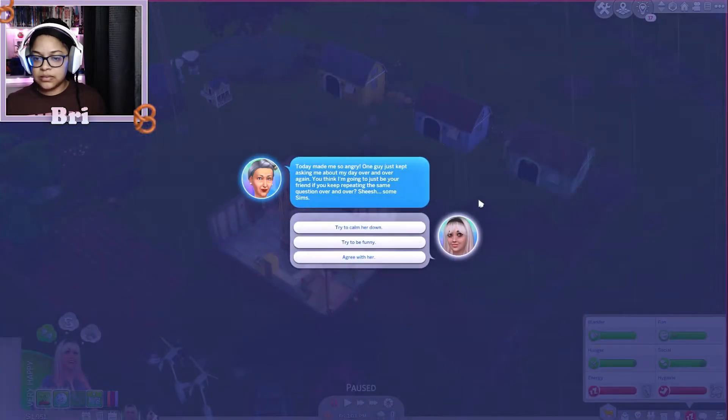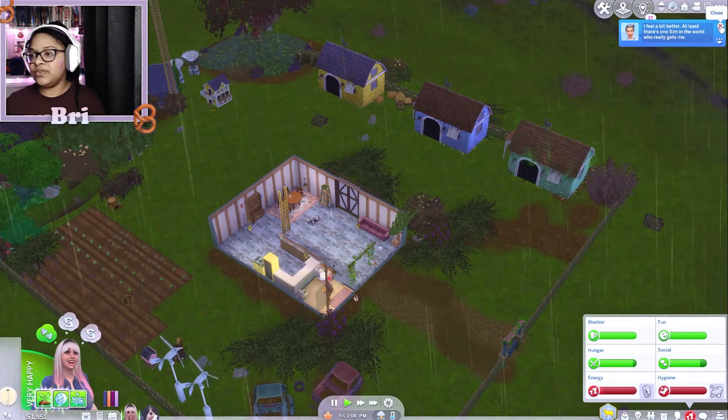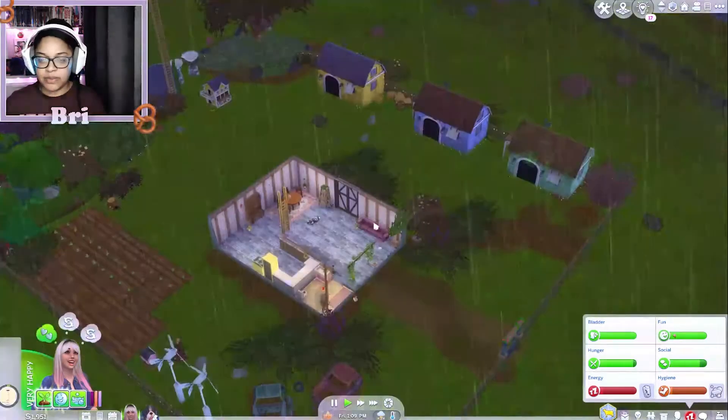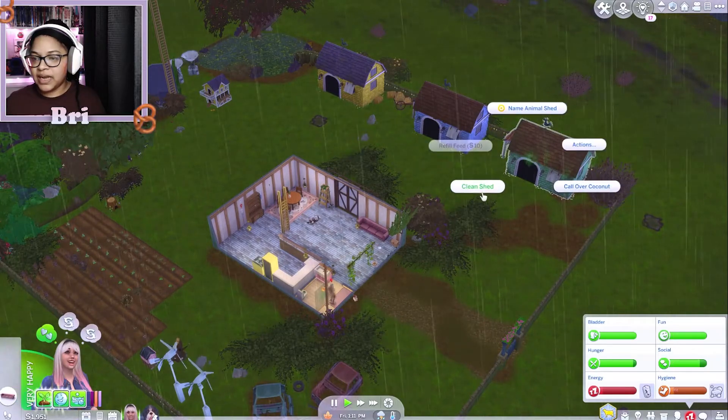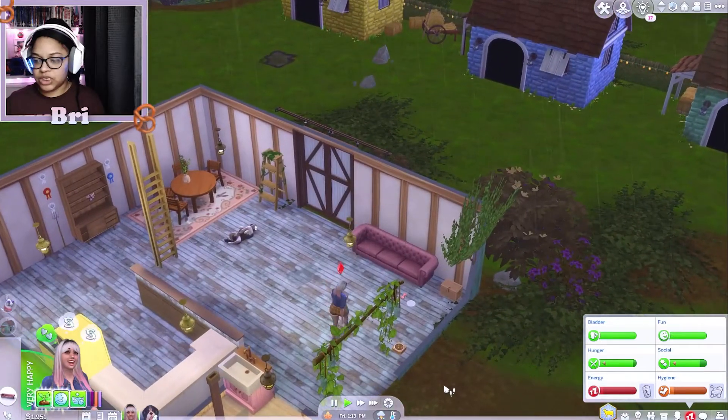Agnes! Today made me so angry — one guy just kept asking me about my day over and over again. You think I'm gonna just be your friend if you keep repeating the same question? Sheesh, some Sims. I feel a bit better. At least there's one Sim in the world who really gets me — I shouldn't even be nice to her considering she hit me with her freaking purse for celebrating my engagement with my fiancée, but we don't hold grudges, that's fine.